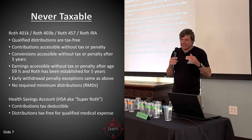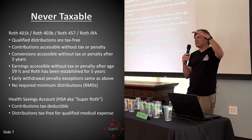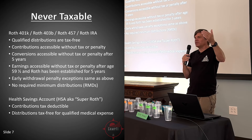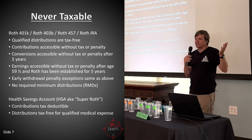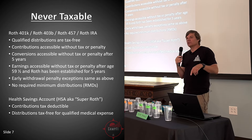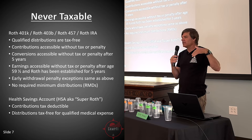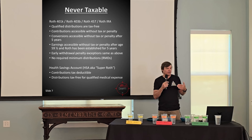The Roth stacks in a specific order: contributions come out first, then conversions oldest first — if they're over five years, no penalty — and last the earnings come out, which require waiting until 59 and a half. There are no required minimum distributions from Roths, so you could leave it in there for a long time. A lot of people like to leave the Roth to the end, but if you're trying to access funds in early retirement, the Roth can actually be a pretty good resource.